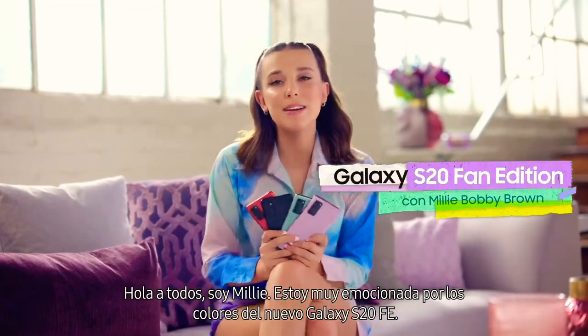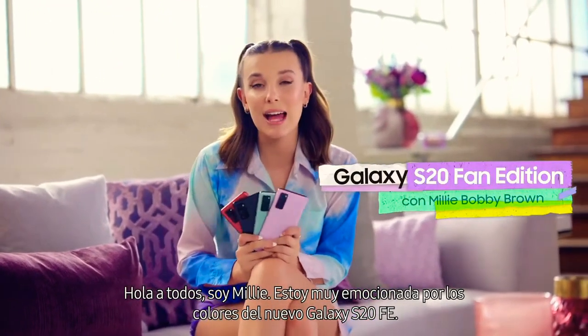Hi everyone, it's Mills here. I'm so excited about the new colors of the Galaxy S20 FE.